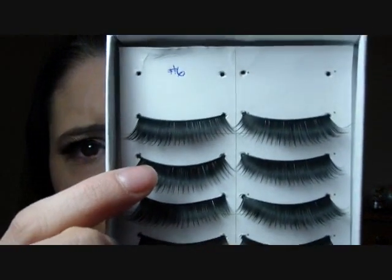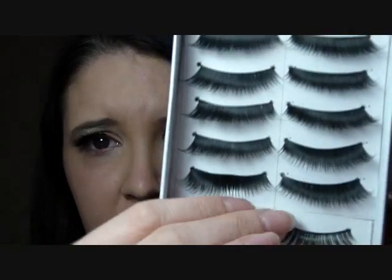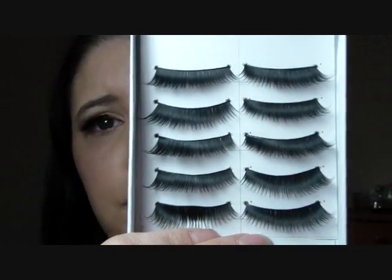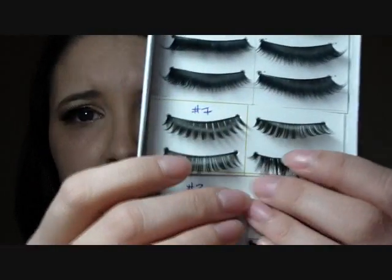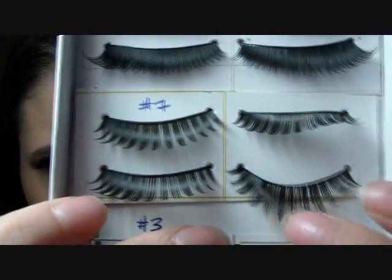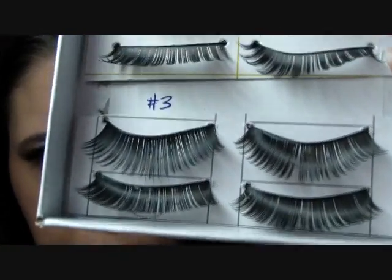These ones up here are the number six and they sent me six pairs of number six. And then these two pairs here are number sevens, and then these are number threes.